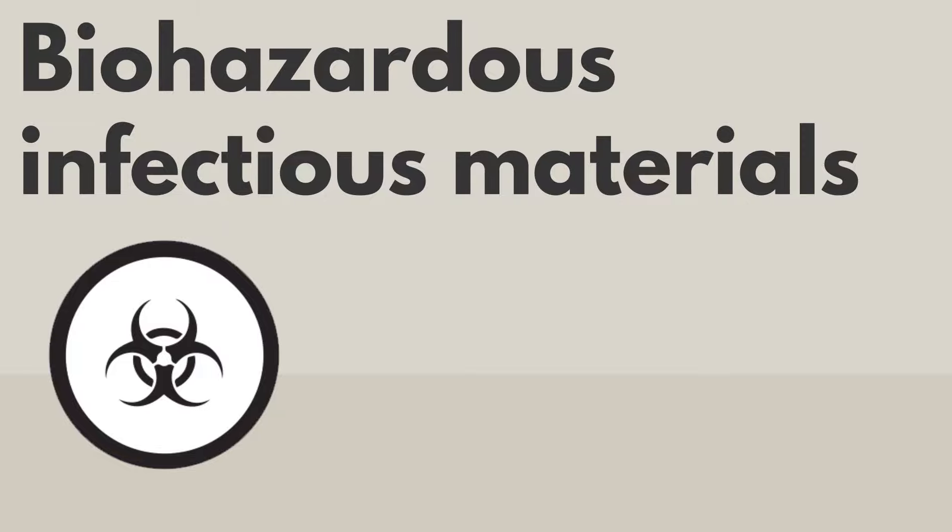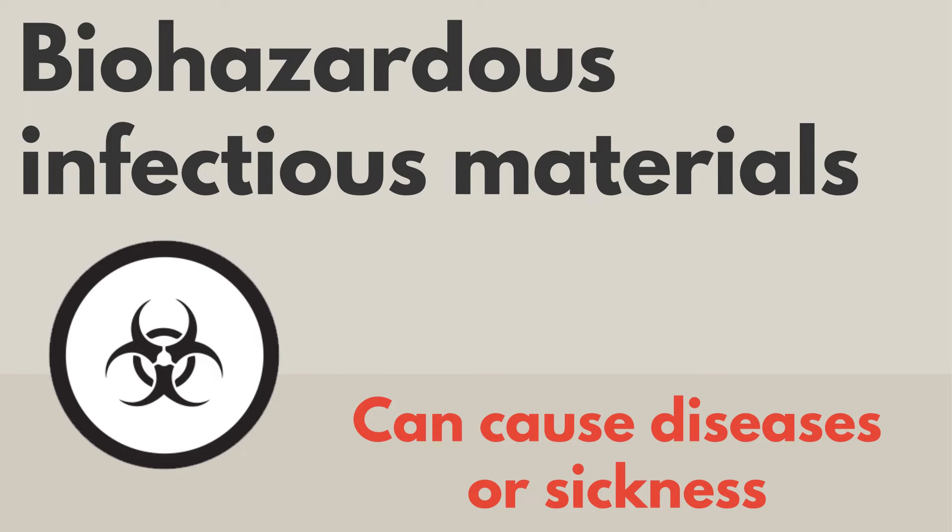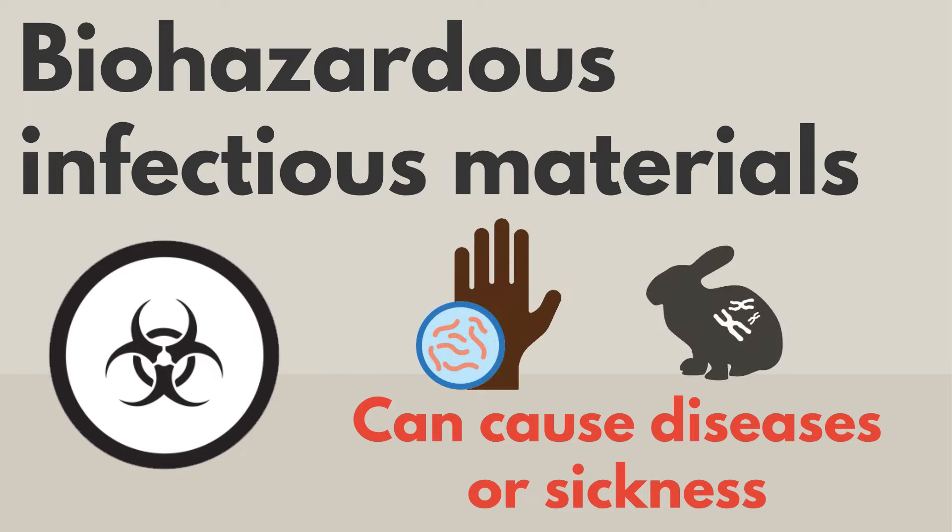This pictogram is for biohazardous infectious materials. These can cause diseases or sickness in humans or animals.